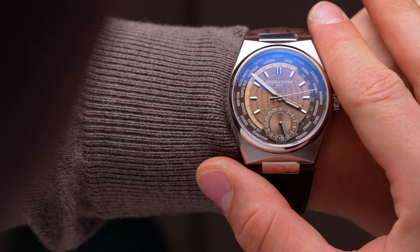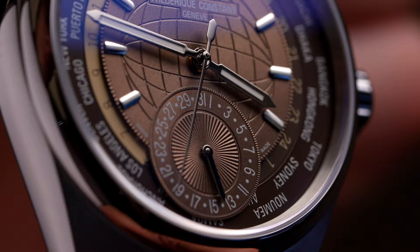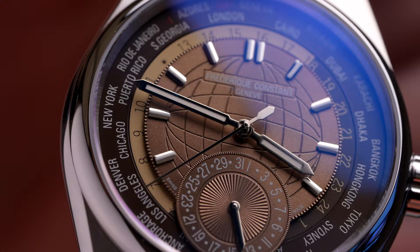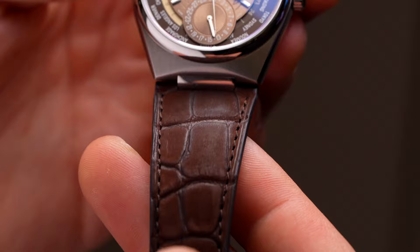We have the outside city ring, inboard of that a 24-hour ring with a day-night indicator, and the globe motif on the dial adds a beautiful classic touch. The date wheel is at six o'clock, and it comes on an alligator strap. There's also an interchangeable strap system — squeeze the two underside tabs and you can go right to the bracelet.